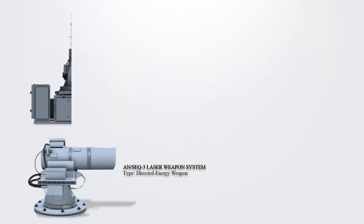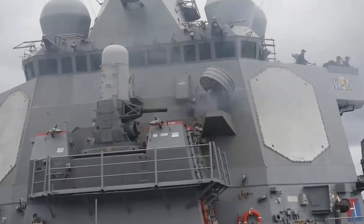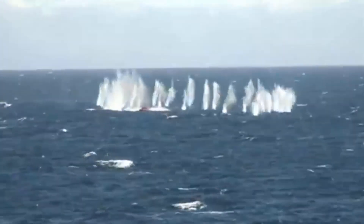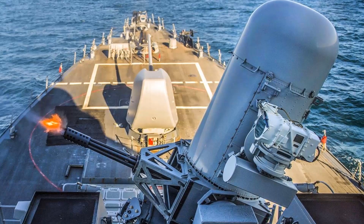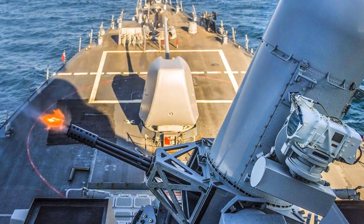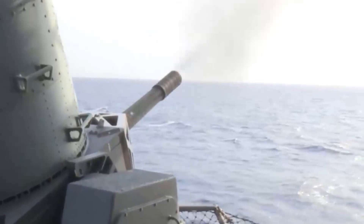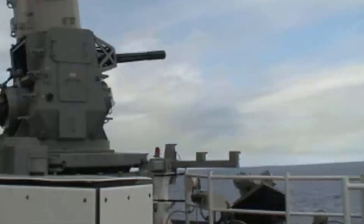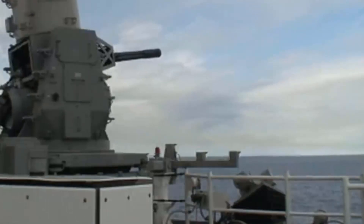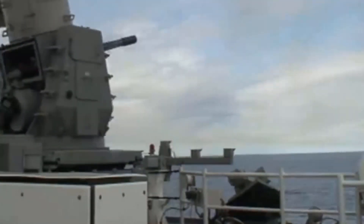The Phalanx CIWS is an automated gun-based defense system employed on military watercraft to automatically counter incoming threats such as aircraft, missiles, and small boats. Originally developed and produced by the General Dynamics Corporation's Pomona Division, it later became part of Raytheon. The US Navy integrates this system across all classes of surface combat ships, excluding the Zumwalt-class destroyer and San Antonio-class amphibious transport dock. Serving as the ultimate line of defense against anti-ship missiles, the CIWS has a relatively short effective range compared to modern anti-ship missiles, spanning from 1 to 5 nautical miles or 2 to 9 km. The gun mount operates at high speed with precision, requiring minimal inputs from the ship, enabling functionality even in the presence of potential ship damage.